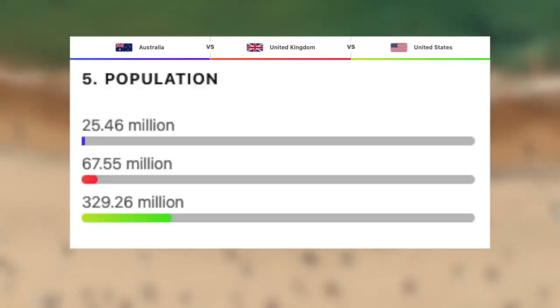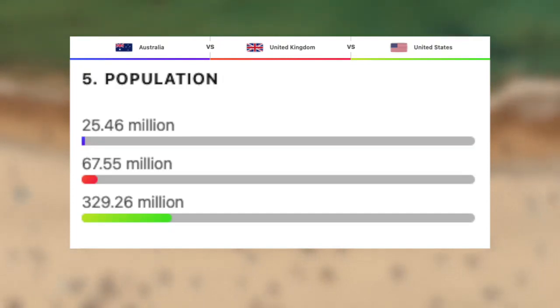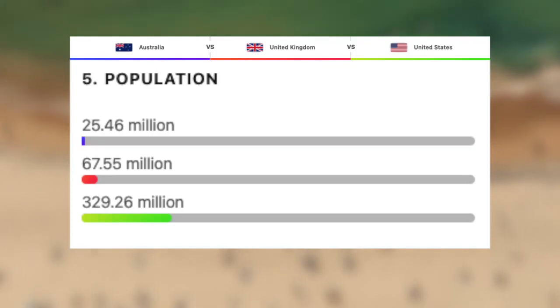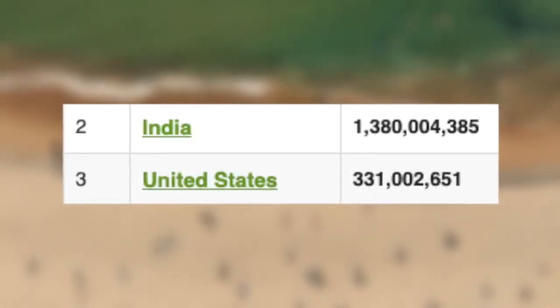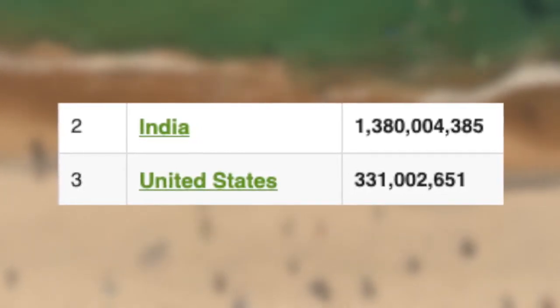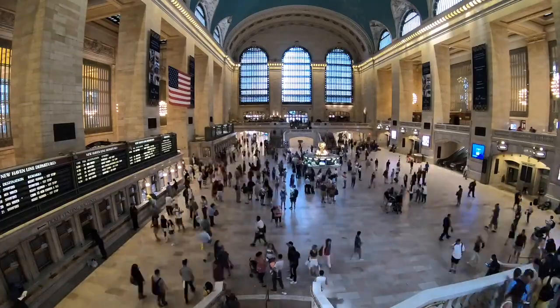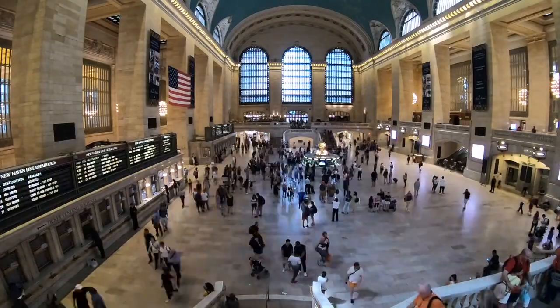Next we have the UK, with a population of just under 68 million, putting them behind Thailand and just above France. And finally, the third most populated country on earth, the US, with roughly 330 million people. What's more impressive is that India, who is the next most populated country, has over 1 billion more people than the US. Let's now take a look at the population densities of these three countries.